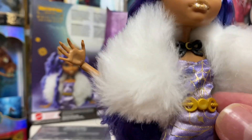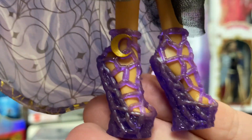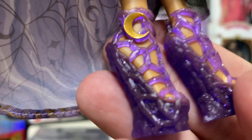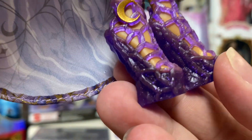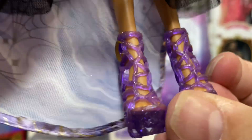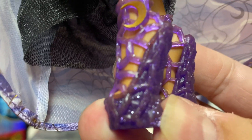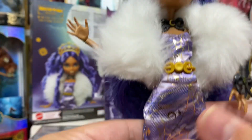She does have a plastic gold belt with the moon phases on it as well. Her shoes never disappoint — very fun, high-heeled, purple boot-type shoes with the crescent moon on there. Made to look kind of like chunky purple ice almost, or spiderwebs. I do like them. They've got some glitter embedded in the plastic. Really a nice touch — just all around a really, really good design on this doll.